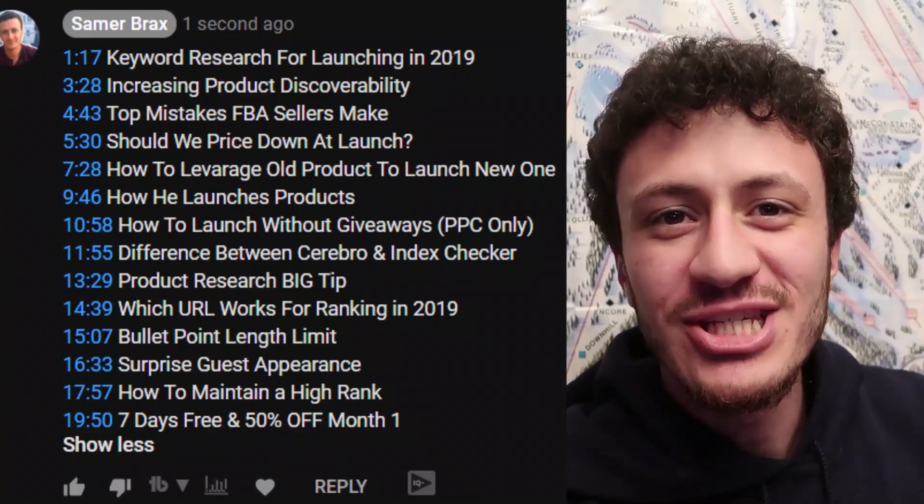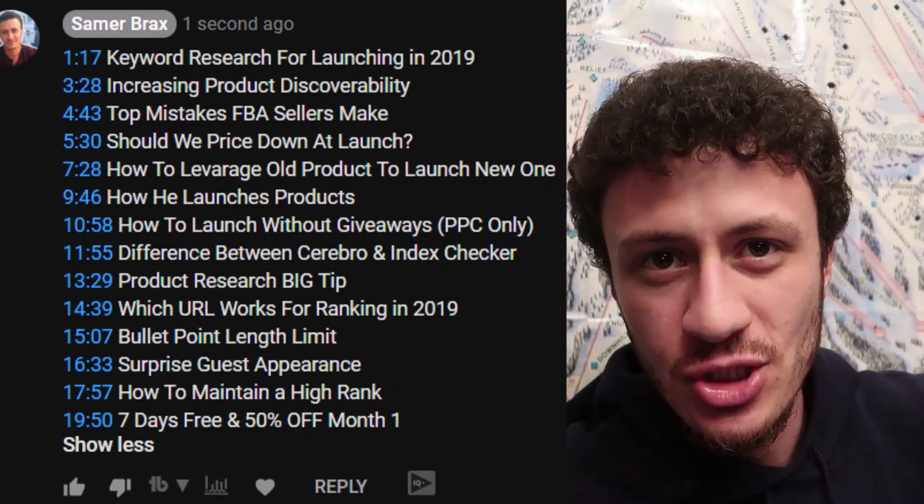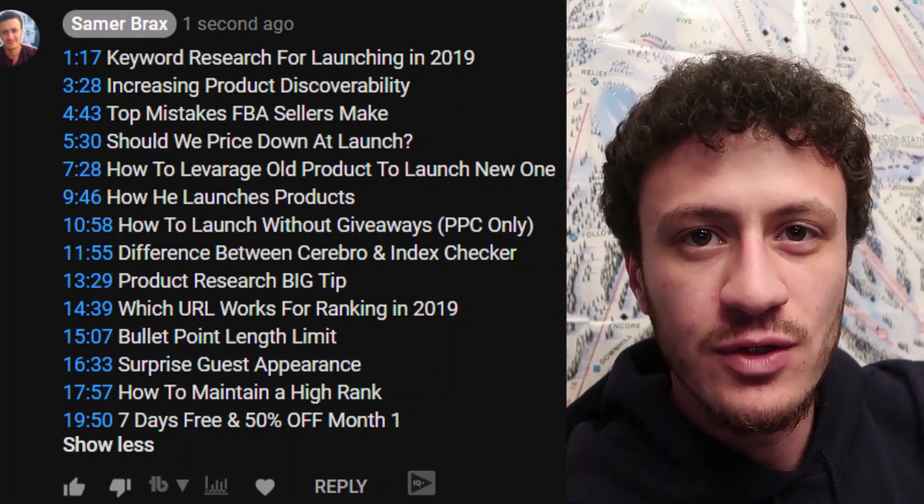Welcome back guys, Simon Brax here. As you saw at the beginning of this video I had a conversation with someone who's done over 400 launches on Amazon FBA, and these are the bits of that conversation. If you want the full conversation it's on the Facebook group below. Check it out after watching this video. I actually timestamped the different topics so it'll be in the first comment below if you want to skip around.